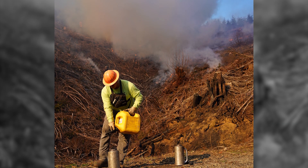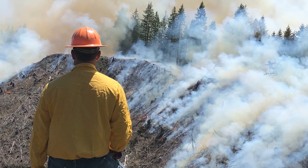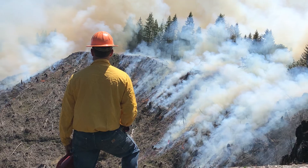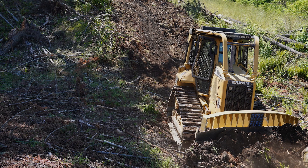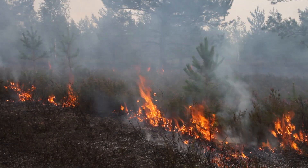Broadcast burning is a low intensity controlled burn across an entire site. We often use this strategy on steeper slopes where pile burning is less practical. Before a broadcast burn, our team digs boundary fire lines around the entire burn area that act as fuel breaks to keep the fire from spreading.